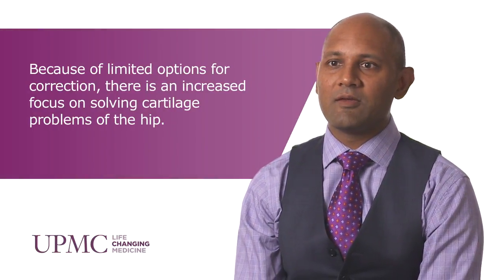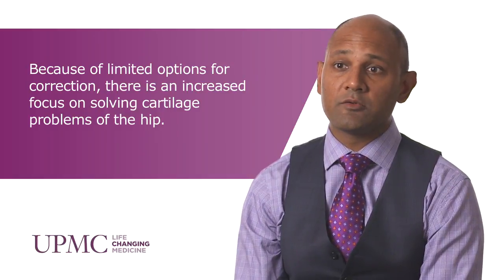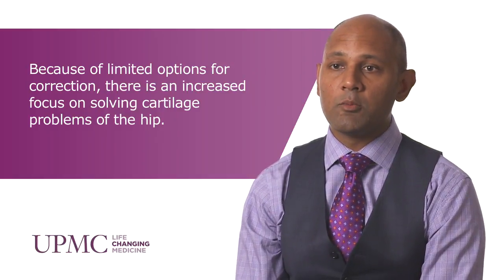There's a large future for hip arthroscopy — the indications are evolving daily. We have many athletes who were previously undiagnosed with hip problems and simply diagnosed with groin injuries who are now able to get treatment and return to play on a more rapid and more effective basis.